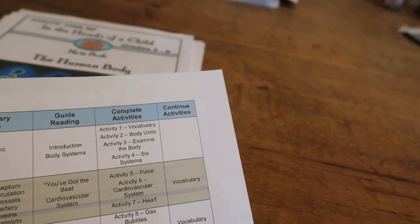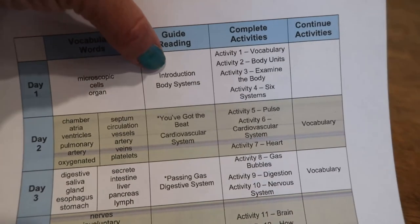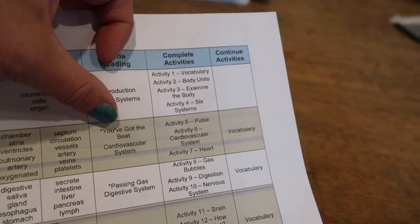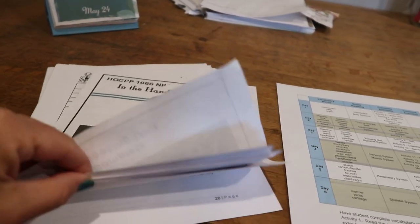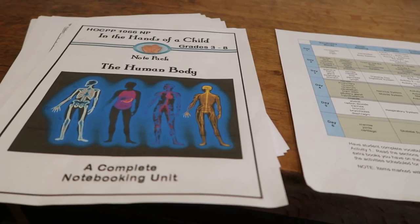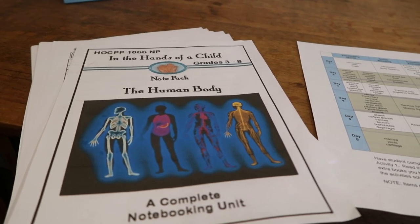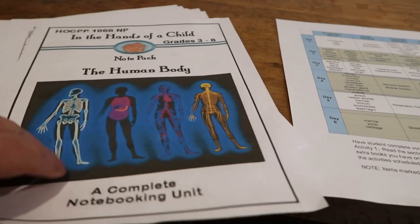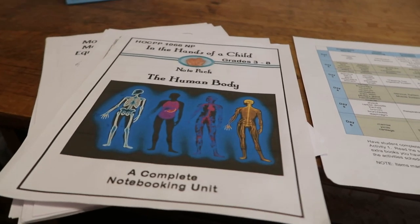There are also vocabulary words. It kind of walks you through what to do each day. We will not finish in six days — we'll probably just do one section per day, like introduction one day, body systems another day, cardiovascular system another day. What I'm going to do is go through and photocopy different parts of this. Once you purchase it, you can photocopy for your own family as many times as you need to. This is not sponsored — they have no idea I'm doing this. I've just used these many times throughout our homeschool career.